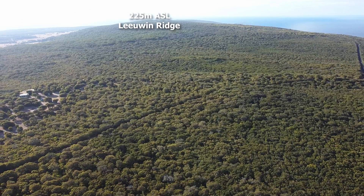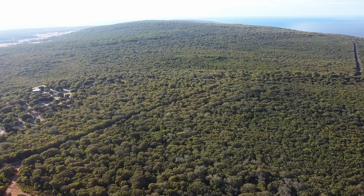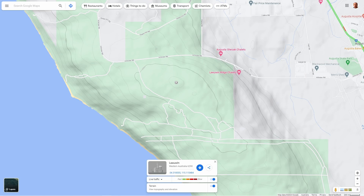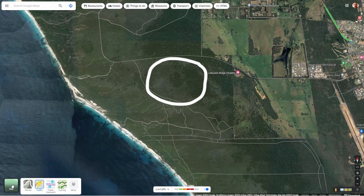From Hillview Road Lookout, we get a great view south-east to the high point of Lewin Ridge at 225 metres above sea level. Google Maps shows this peak to have a coastal heath to mature forest transition zone which circles the high point. A future episode examines this important location by drone and on the ground.